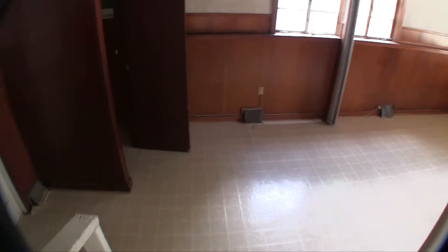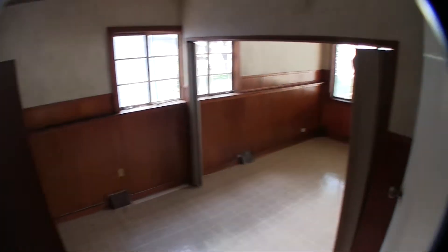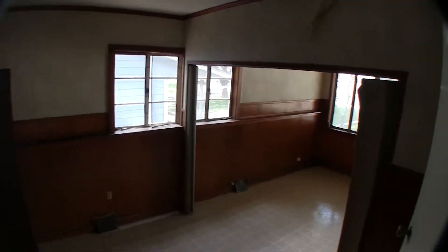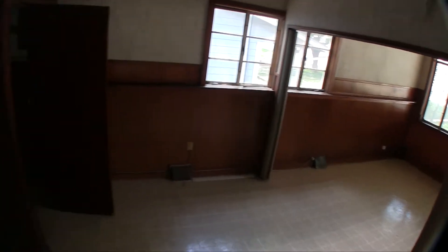Stepping down here, this is the converted original garage, which is now bedroom number one. You're going to want to fix some of the ceiling tiles and maybe tighten it up a little. There are a few pieces of wood trim that need to be addressed, maybe a few of the windows. There is a closet right there.